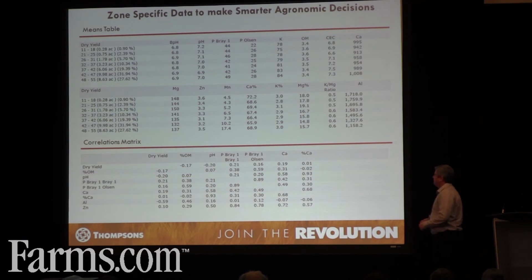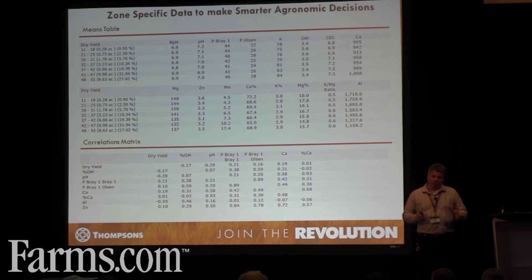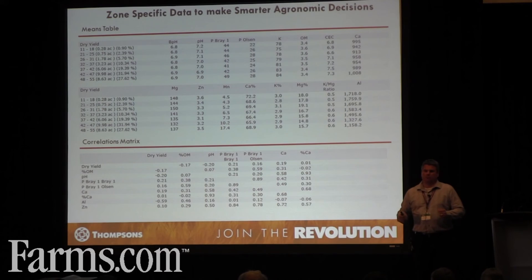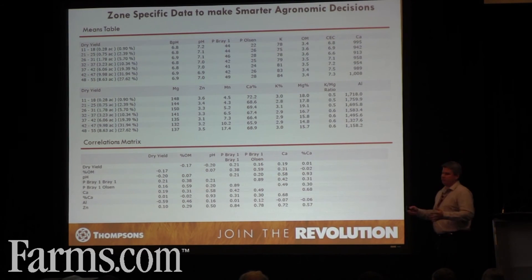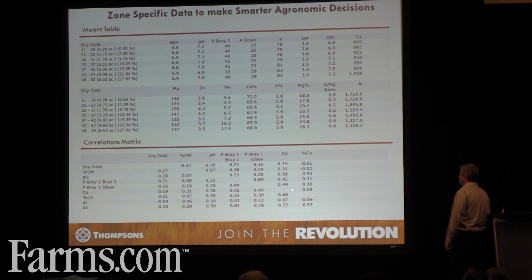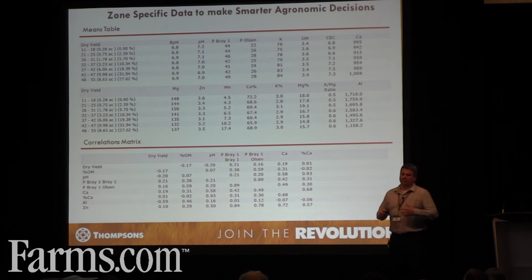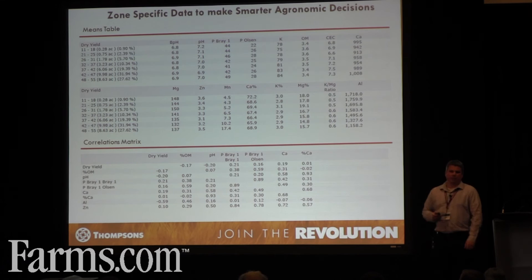We can then start looking at correlation matrices to try to prove the same story. In the correlation matrix, zero means not much response, and one means a really big correlation. Negative is obviously an inverse relationship, and a positive number is a direct relationship. Same story: aluminum has quite a big negative impact on dry yield. Percent calcium has a bit of an effect, and phosphorus a bit of an effect on dry yield. It begins to tell that same story — we need to get rid of that aluminum, we need to increase the calcium, and hopefully that'll get us more phosphorus release and get the crop to do what we want it to do.